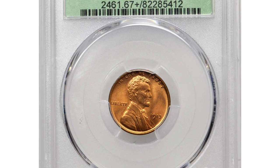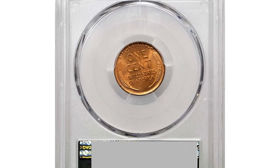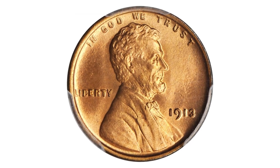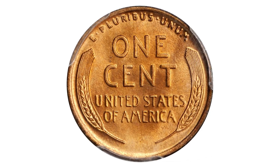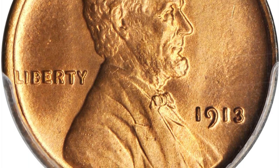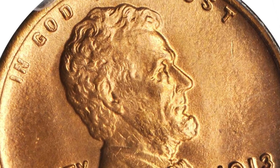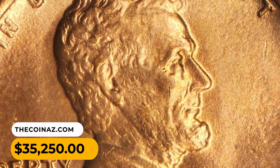This is a 1913 Lincoln cent in MS 67 plus red condition — exceptional eye appeal, color, and quality for the date specialist who demands the finest Lincoln cent available. Struck with depth and precision on all the devices, letterings, and free of carbon spots or bag marks of any significance. The eye appeal is strong in every possible category, a delight to examine and quite memorable. It was bargained for $35,250 at Stack's Bowers auction.